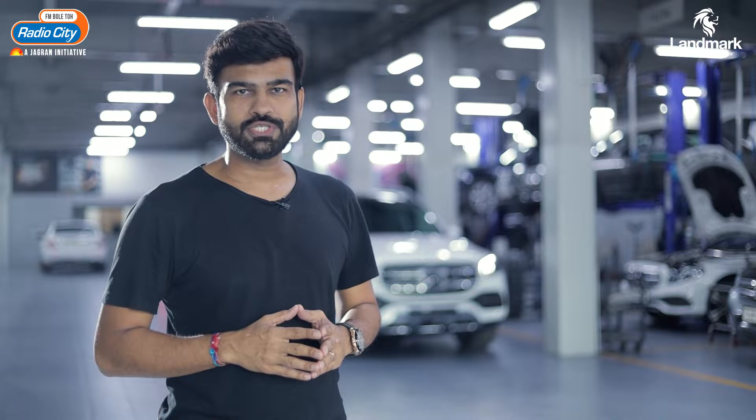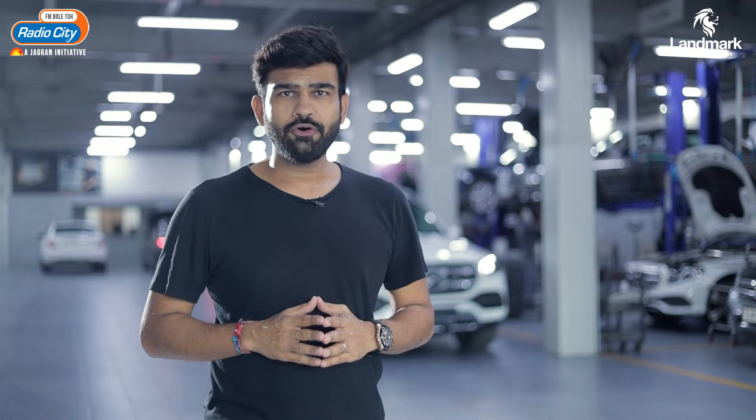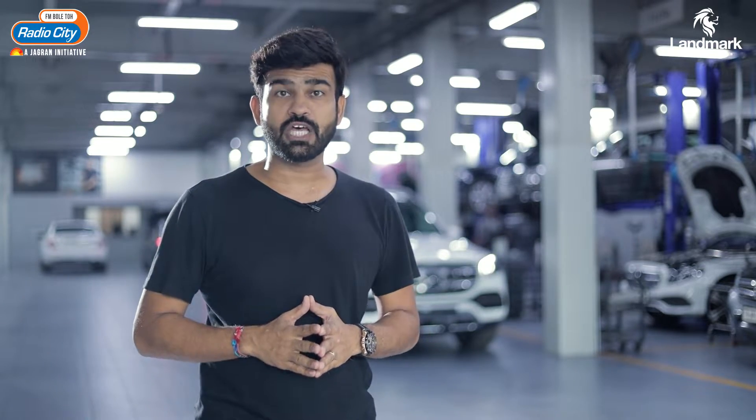Hi, I am RJ Harshal from Radio City 91.1. As I told you before, to know more about Mercedes car servicing, I am here at Benchmark Cars service area.